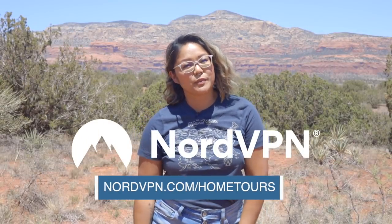Today's video is brought to you by NordVPN. Head on over to NordVPN.com/hometours to find out more.